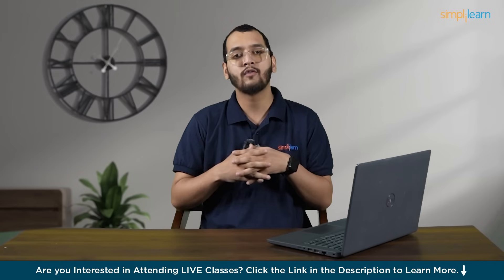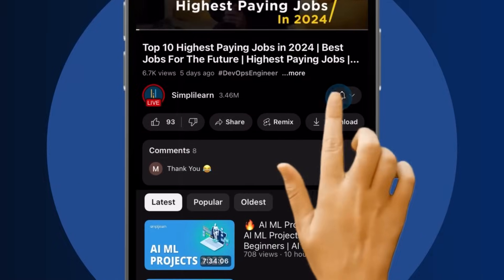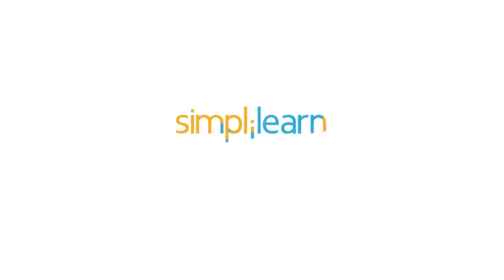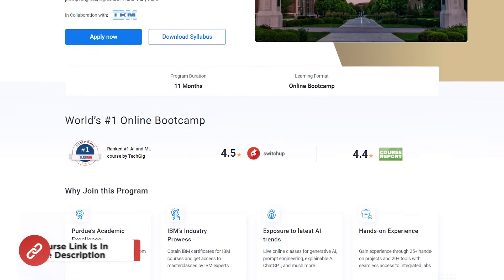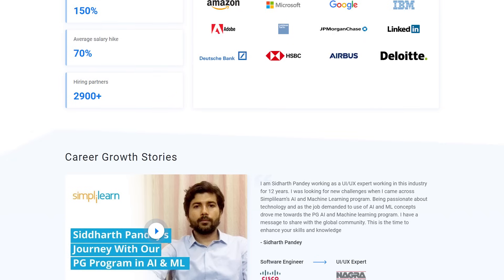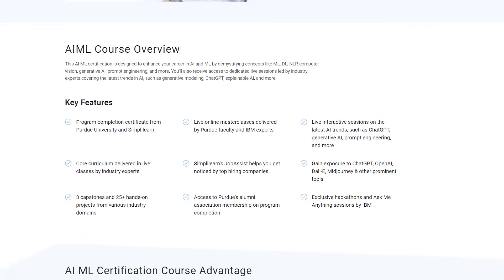If you want to be part of this AI advancement journey, here is a quick info for you. Craving a career upgrade? Subscribe, like, and comment below. Dive into the link in the description to fast-track your ambitions. Whether you're making a switch or aiming higher, SimpliLearn has your back. Try SimpliLearn's postgraduate program in AI and Machine Learning from Purdue University in collaboration with IBM. This course teaches in-demand skills such as Machine Learning, Deep Learning, NLP, Computer Vision, Reinforcement Learning, Generative AI, Prompt Engineering, ChatGPT, and many more. Don't forget to check out the course link from the description box below and the pinned comment.